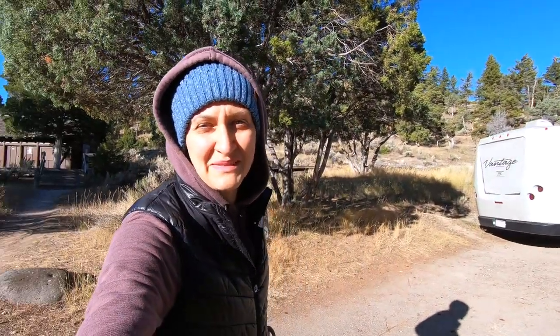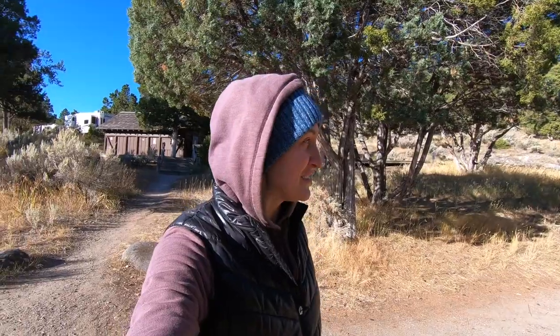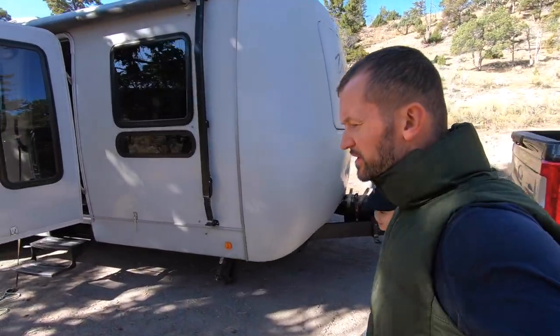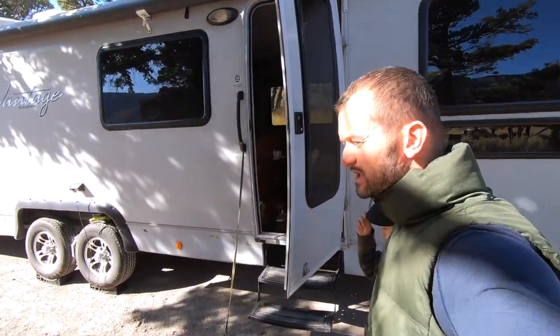We have an awesome campsite — site number 24 with gorgeous views, bathrooms next door, water right over there. It's really awesome. It's partially shaded but we kind of want the sun because it's cold. Almost ready to go, I just gotta go shut off the generator.